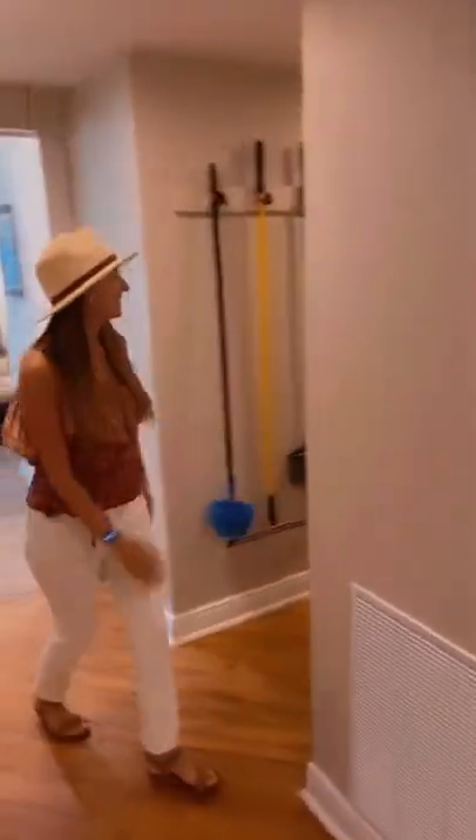We've got a dining room and a full kitchen. Follow me down the hallway, and then you're going to see we've got a laundry room. You've got all your cleaning supplies and laundry soap.